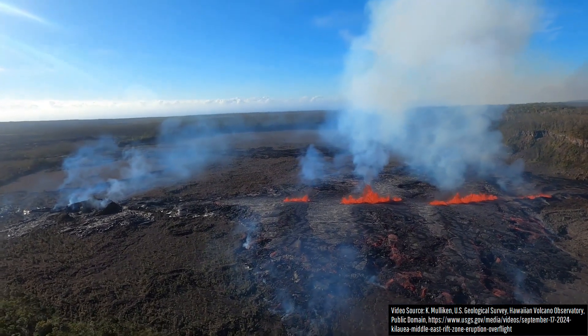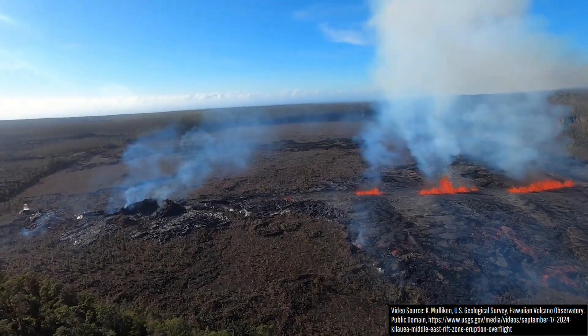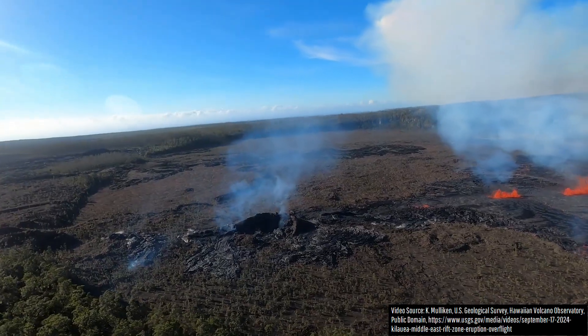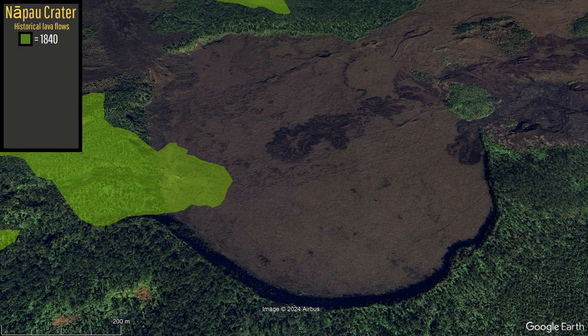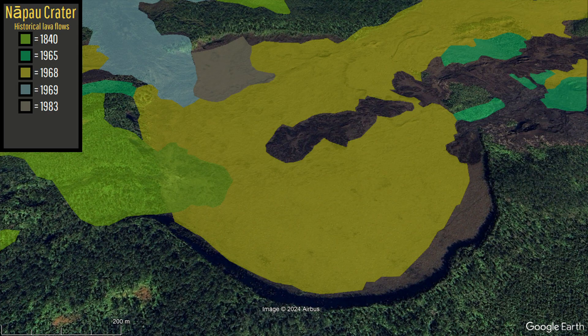Speaking of Napao Crater, a viewer had asked about the ages of the other lava flows in this 3,600-foot-long and 2,700-foot-wide pit crater, since it appeared to be somewhat vegetated. While the oldest exposed lava flow on the crater floor is from 1840, other lava flows are also exposed from 1965, 1968, 1969, 1983, and most recently before the current eruption, 1997.